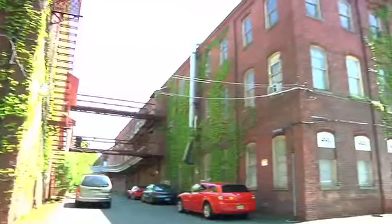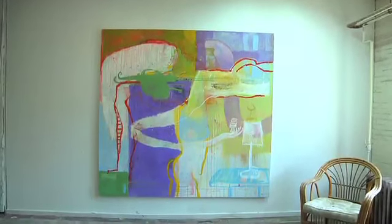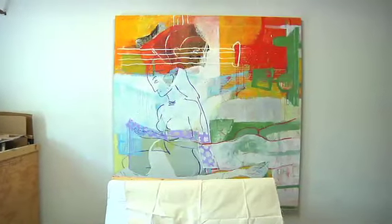My name is Michael Manning. We're at my studio in East Orange, New Jersey. I'm a painter. I work with paintings that typically blend abstract and concrete elements that are narrative and use a lot of allegory.